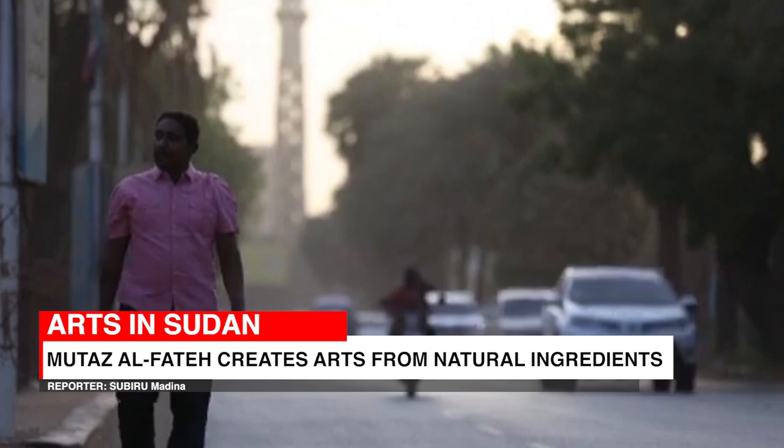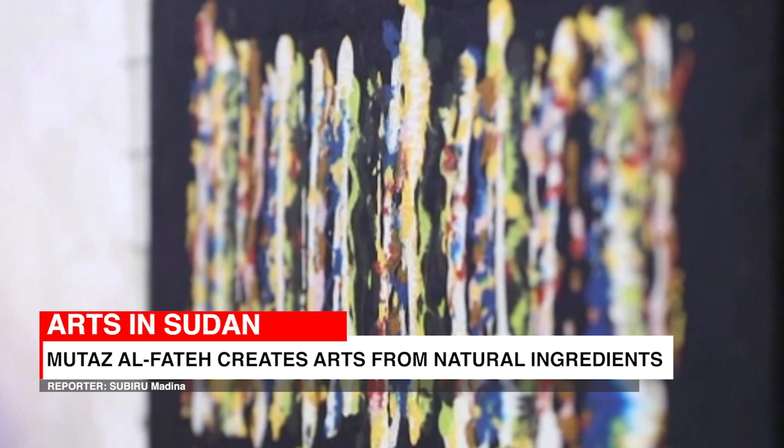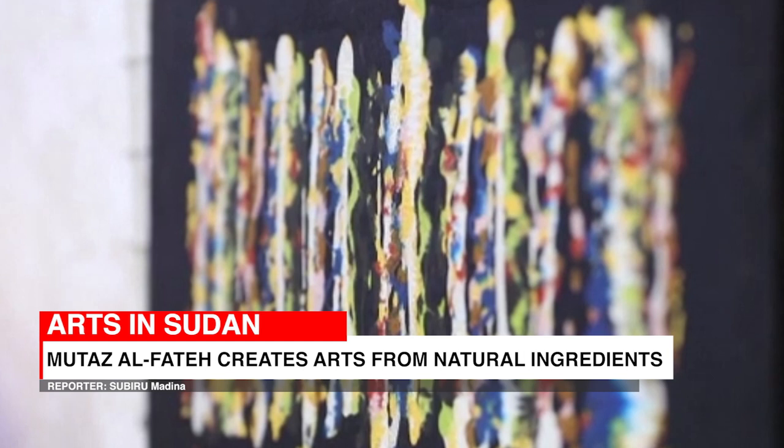Three years ago, Moutaz Al-Fateh was one of the many active artists in the streets of Khartoum painting political slogans on the walls. He participated in mass protests to end the three-decade rule of hardline President Omar al-Bashir, who was eventually toppled in April 2019.